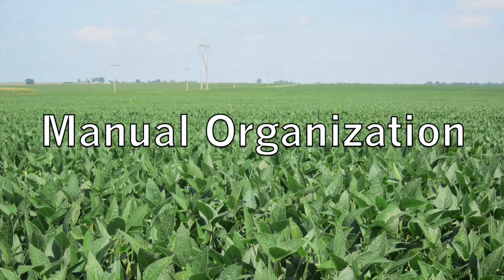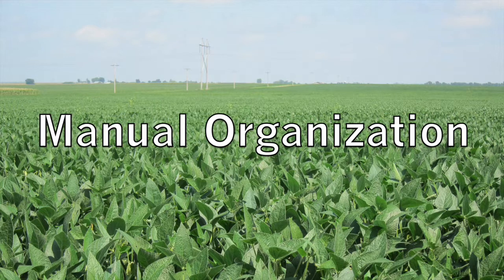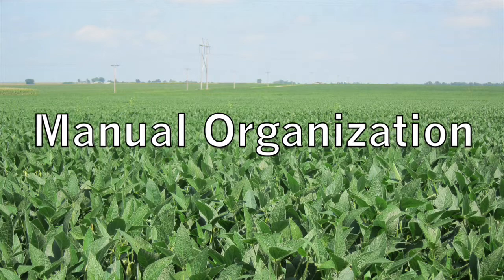Now you may be wondering what to include in your manual and how to organize it. My suggestion would be to divide the material into three major sections.